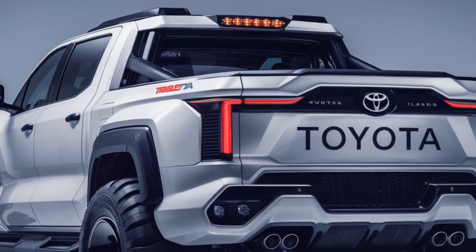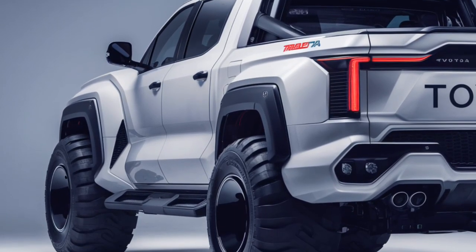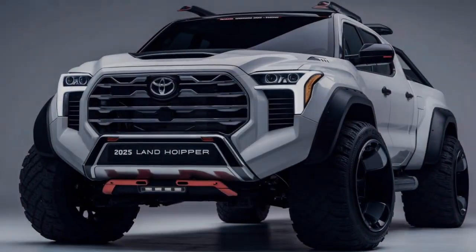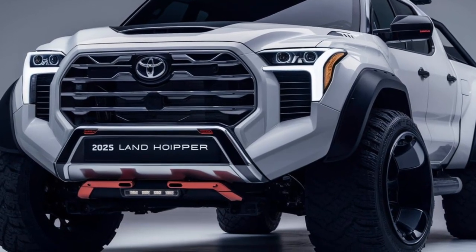Equipped with a 3.5-liter V6 twin-turbo hybrid engine, it offers better fuel economy, especially on long drives, without sacrificing performance. The hybrid system provides improved torque for off-roading while helping to reduce emissions, making the Land Cruiser more environmentally friendly than ever before.